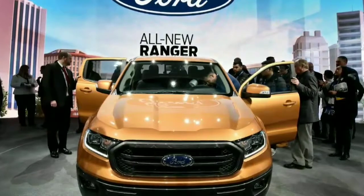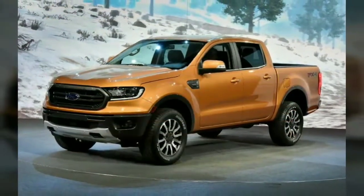Production of the all-new Ford Ranger will begin in the near future at the company's Michigan Assembly Plant, with sales set to start in mid-2019.